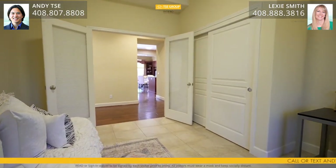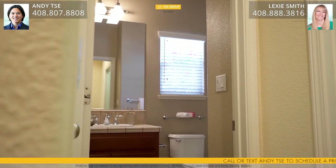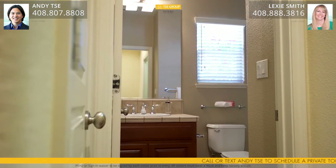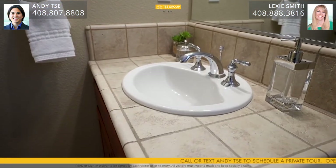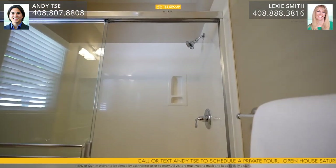The downstairs guest bedroom or home office features tile floors, 10-foot tray ceilings, dual pane windows, and custom blinds and window coverings. The downstairs hall bathroom features hardwood floors, tile countertops, cherry cabinets, and a stand-up shower with culture marble surround and sliding glass door.